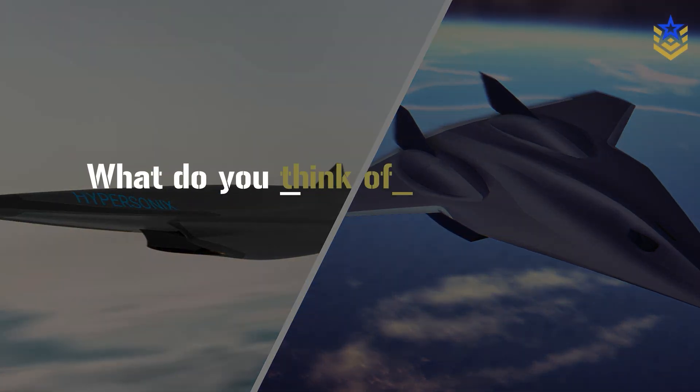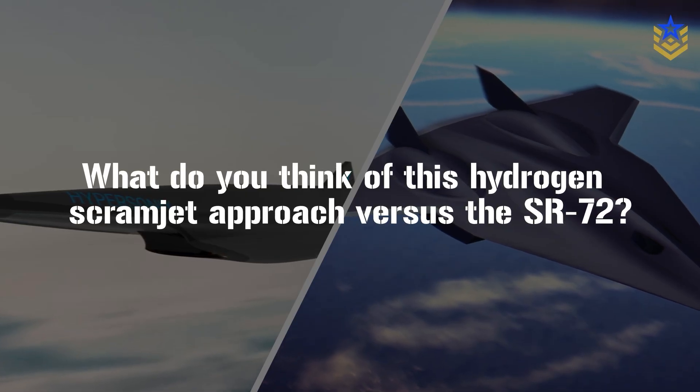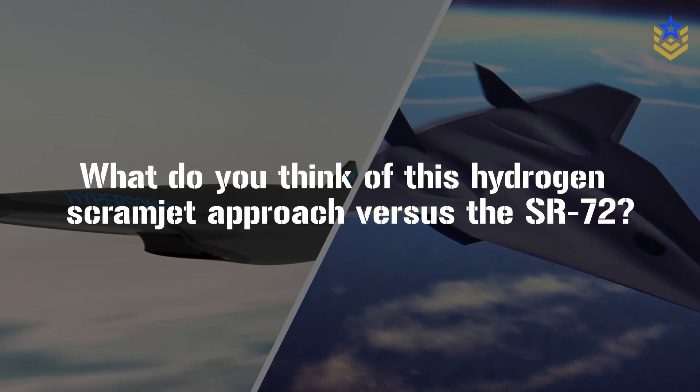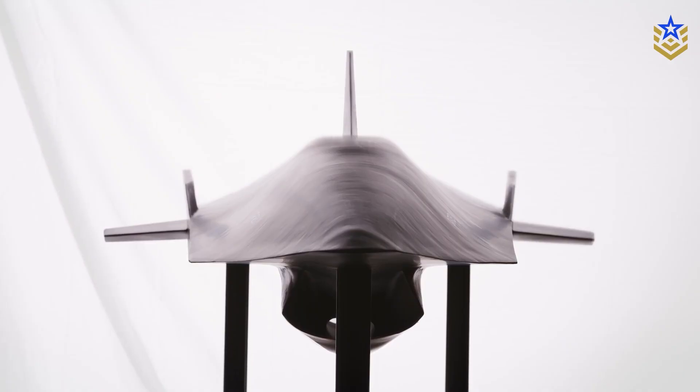So, what do you think about this hydrogen scramjet path compared to concepts like the SR-72? Let us know in the comments below. And if you found this video insightful, make sure to give it a thumbs up and subscribe to our channel for the latest defense news and analysis.